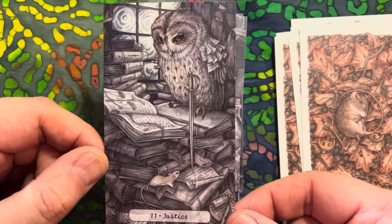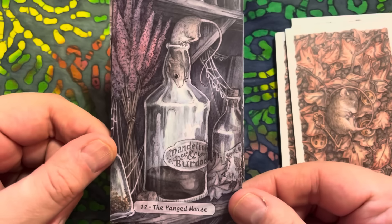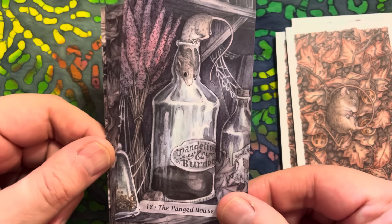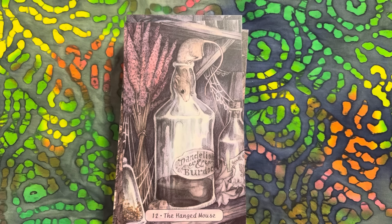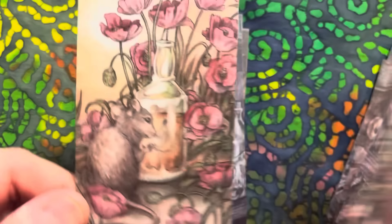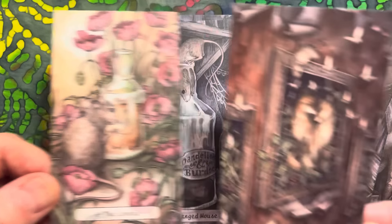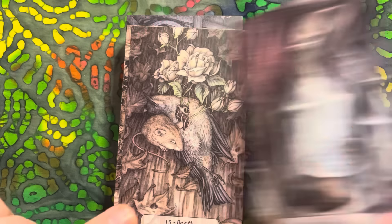Justice - a wise old owl. A hanged mouse for the Hanged Man card. Did they say there's going to be an alternative Lovers card? Yes - there is the Lovers card with one of the creatures inside the bottle, and then there's this alternative version. I don't know which one I prefer. And I think there's an extra Devil card too.